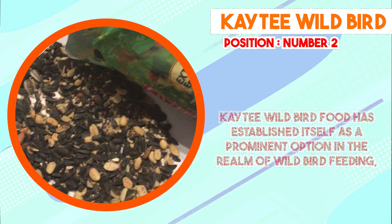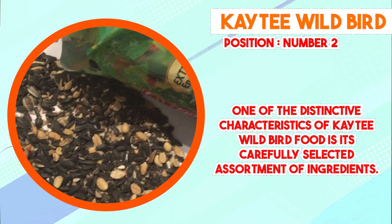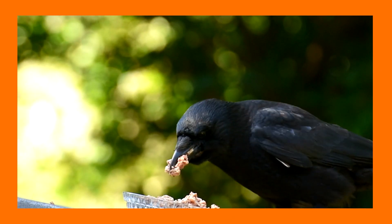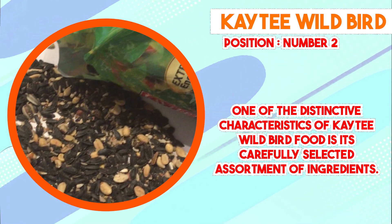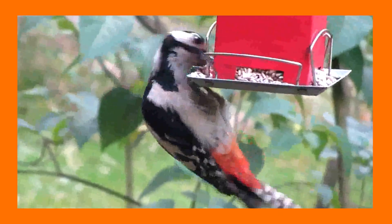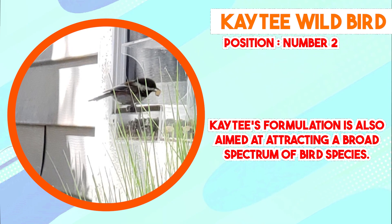The blend typically includes a mix of sunflower seeds, millet, cracked corn, and other grains. This composition is designed to provide a well-rounded nutritional profile, supplying essential nutrients such as fats, proteins, and carbohydrates that are vital for the health and energy of wild birds. Sunflower seeds in particular offer a valuable source of high-energy fats and proteins. Katie's formulation is also aimed at attracting a broad spectrum of bird species, with different seed types and sizes catering to the preferences and feeding habits of various birds. This versatility enables birdwatchers to create an engaging environment that can attract anything from small songbirds to larger avian species.